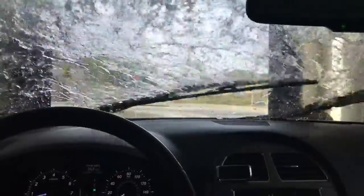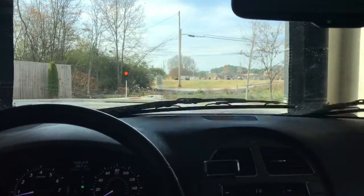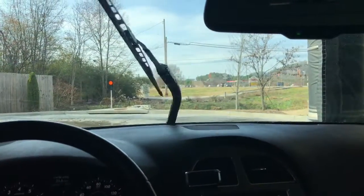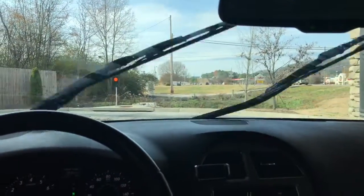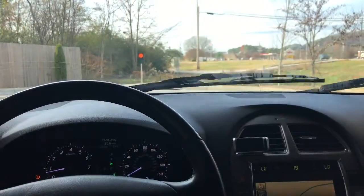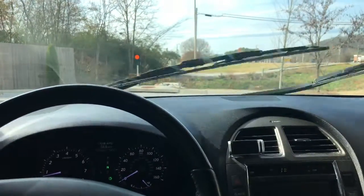Got leaves under the wipers so I'm hoping these blowers will blow some out. Maybe — there's a few going. There they go.